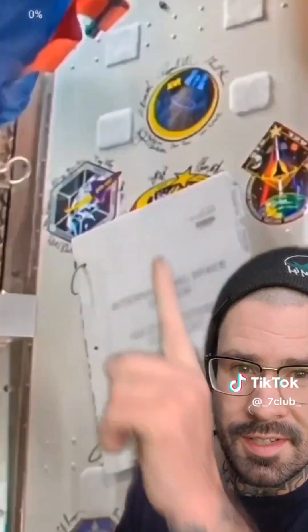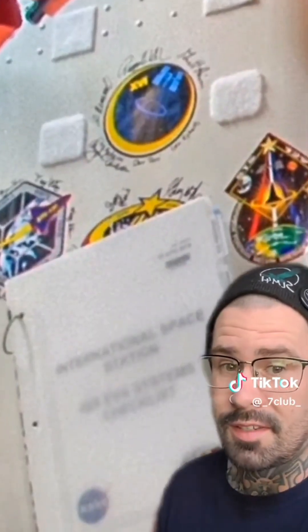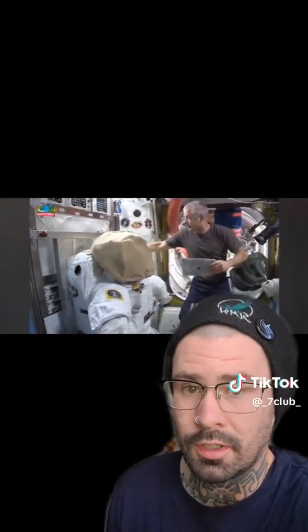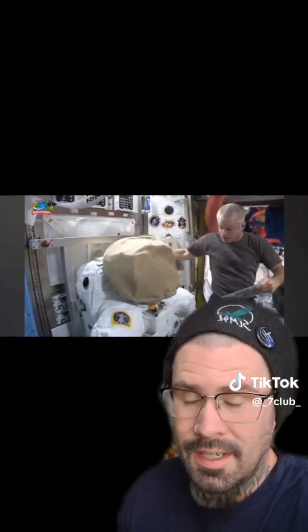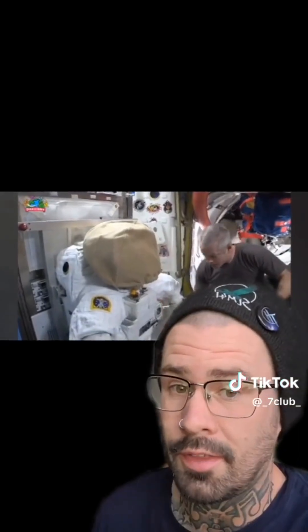I want you to look at these stickers, patches, and signatures on the wall. Now get a mental picture of this. Now look at this supposed tour of the ISS while in orbit. See those stickers and the signatures? Now let's get a close look at the two compared to each other. This is from inside the mock-up, and this is from the tour supposedly in orbit. Now compare the two.